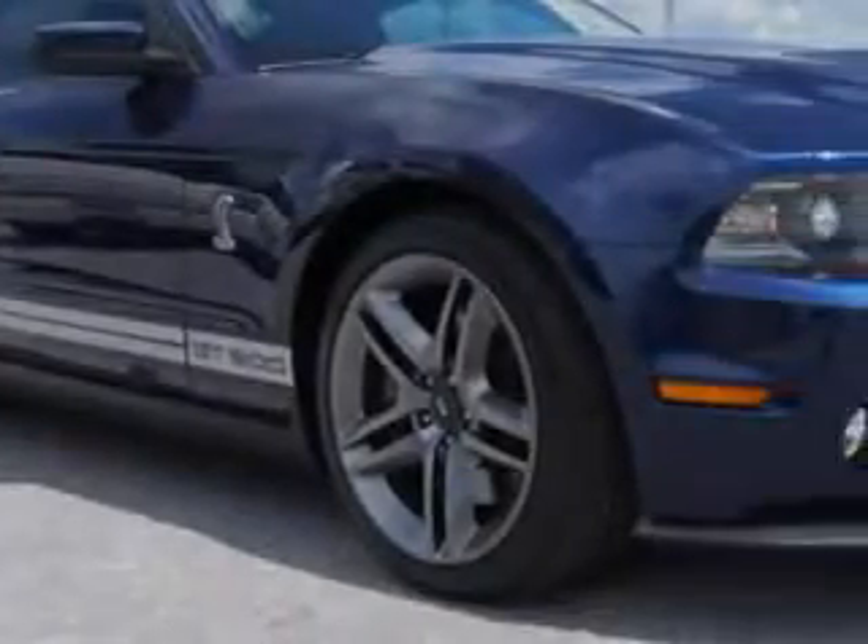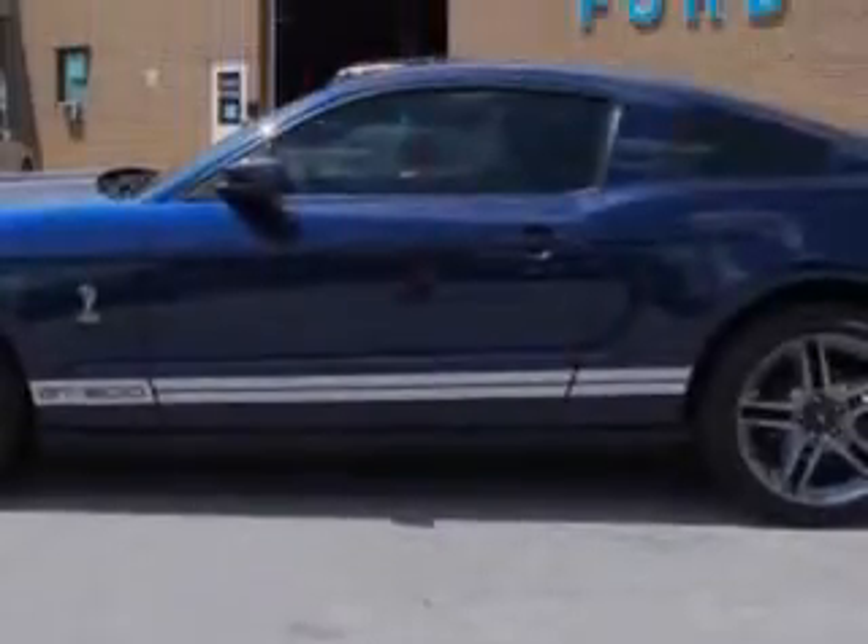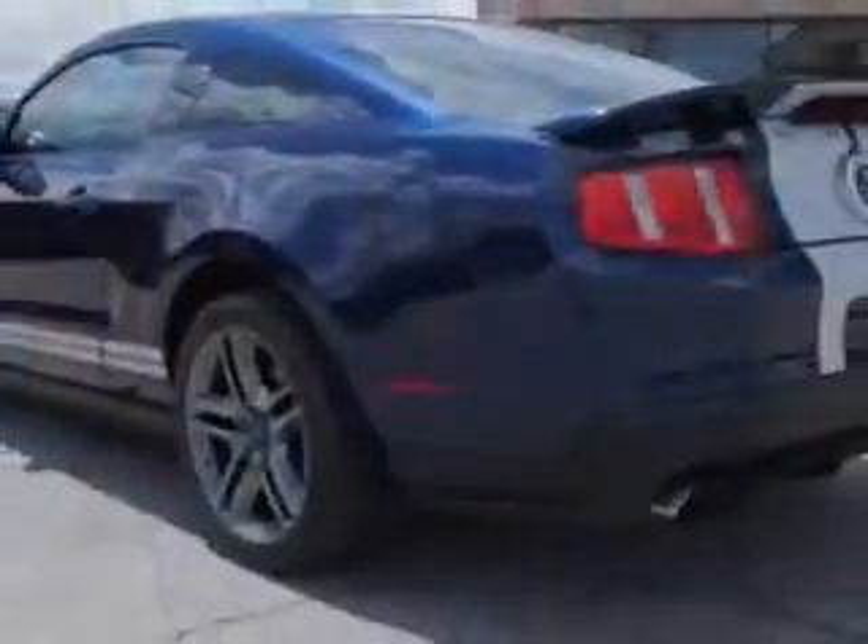Imagine driving this Kona Blue Metallic 2012 Ford Shelby GT500 two-door coupe, equipped with an eight-cylinder engine and a six-speed manual transmission.